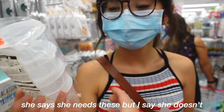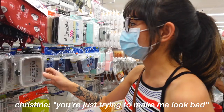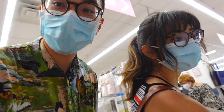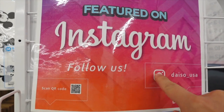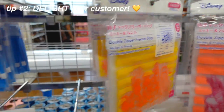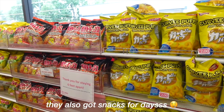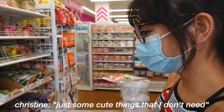She says she needs these but I say she doesn't because she already has a bunch of them. They're for salad dressing — we're just trying to make her look bad! This place has all sorts of stuff you didn't even know you needed: kitchenware, accessories, car things, notepads, a bunch of cute stuff. She even admitted these are cute things she doesn't need.